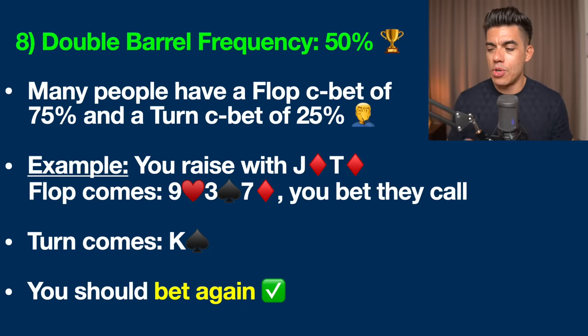In this example, you've got jack-ten of diamonds. You raise it up. The flop comes down with a nine of hearts, three of spades, and seven of diamonds. We've got a gutshot to the nut straight if the eight comes, plus backdoor diamonds. You bet, they call. The turn comes the king of spades — this gives us a double gutter straight draw, meaning we now also have outs to the queen for the nut straight on the river. This is a spot where I'm absolutely firing the second shell.